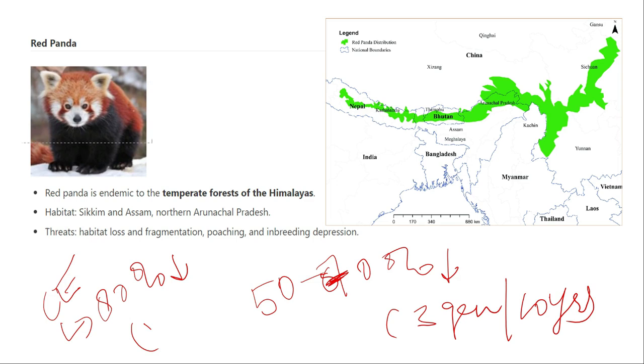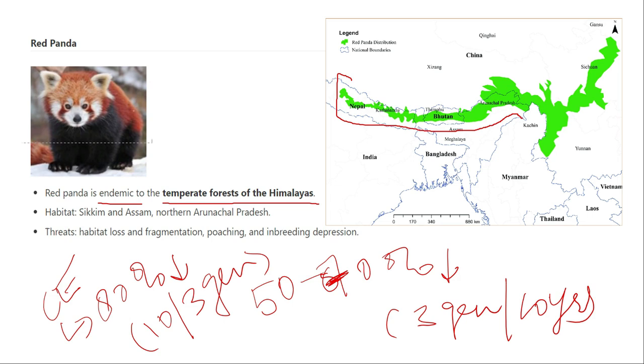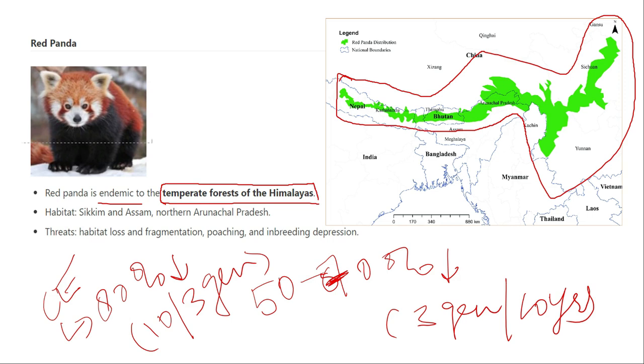The red panda is found in Sikkim, Assam, and Arunachal Pradesh mainly. It is endemic to the Himalayan ranges and specifically to temperate areas. Its habitat is concentrated in Sikkim, Assam, and Arunachal Pradesh.